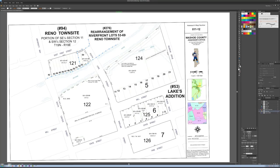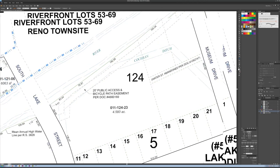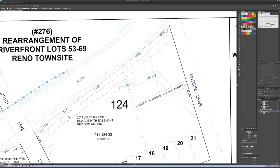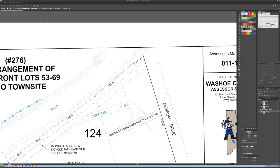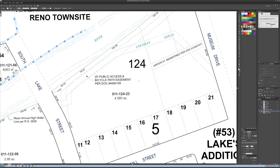Now let me show you the parcel map that goes along with this. This is the assessor map for the arrangement of riverfront lots 53 through 69 for the Reno town site — this is part of the downtown riverwalk. Here you can see a more accurate depiction of where the Cochran Ditch goes underground. The bike path — a 20-foot public access and bicycle path easement — and the Cochran Ditch share an area, then the Cochran Ditch goes underneath the parking lot for the auto museum and under Museum Drive. The easement, however, continues directly parallel with the high water mark, which marks the edges of the auto museum property.